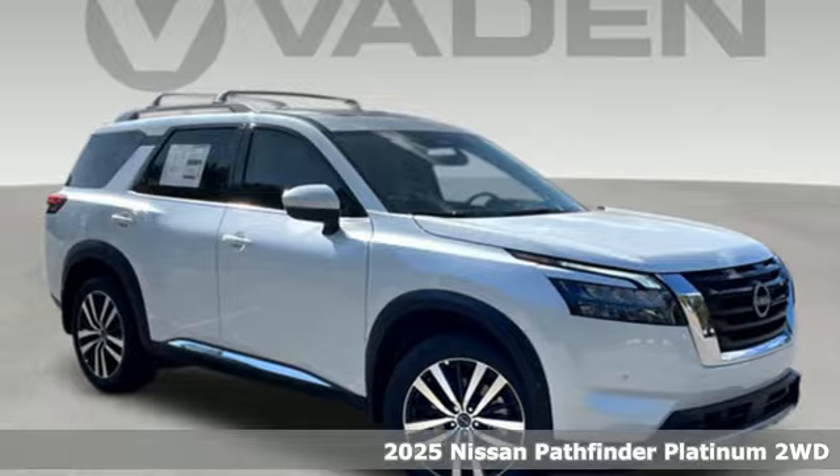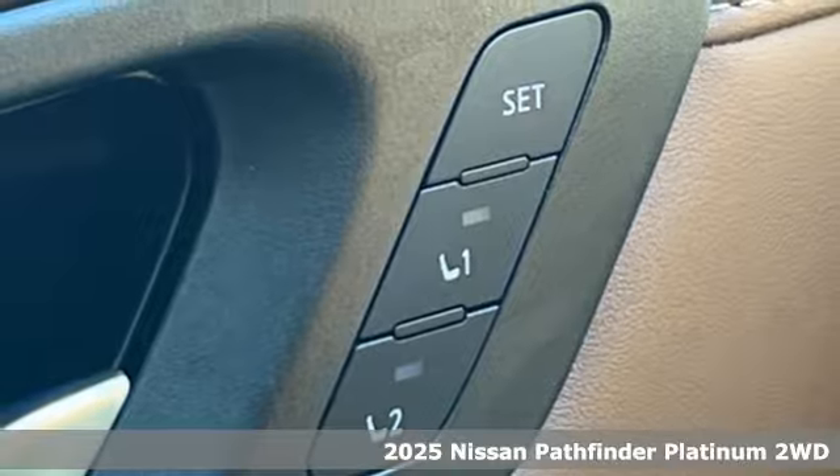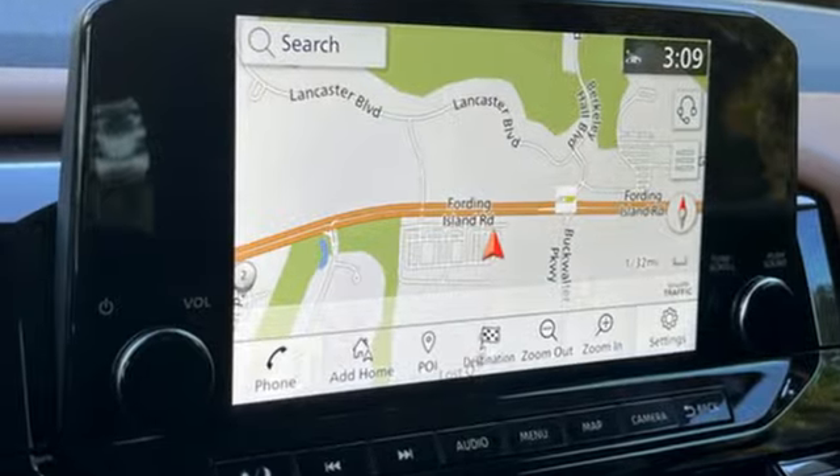It's a new 2025 Nissan Pathfinder. Leave no child, nor boat, nor trailer behind in this Pathfinder, thanks to its comfortable seating for seven and strong towing capability. And it comes with all the amenities you need.